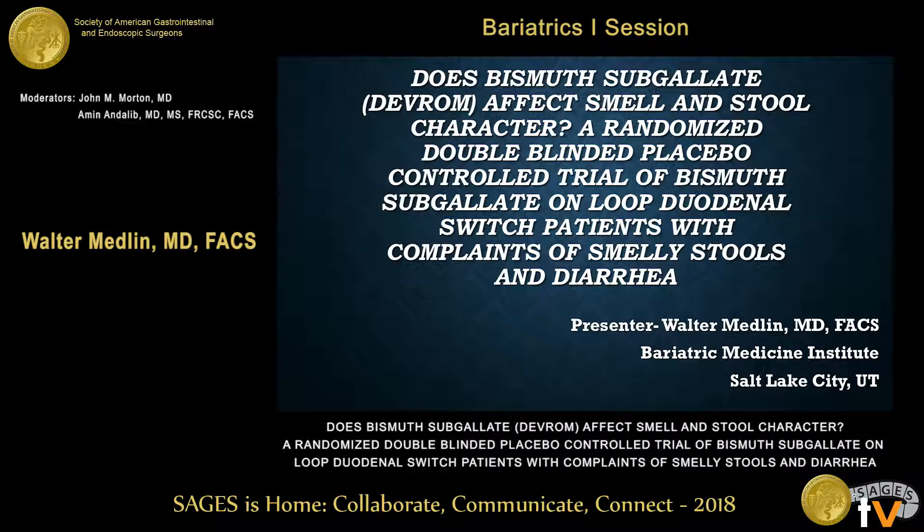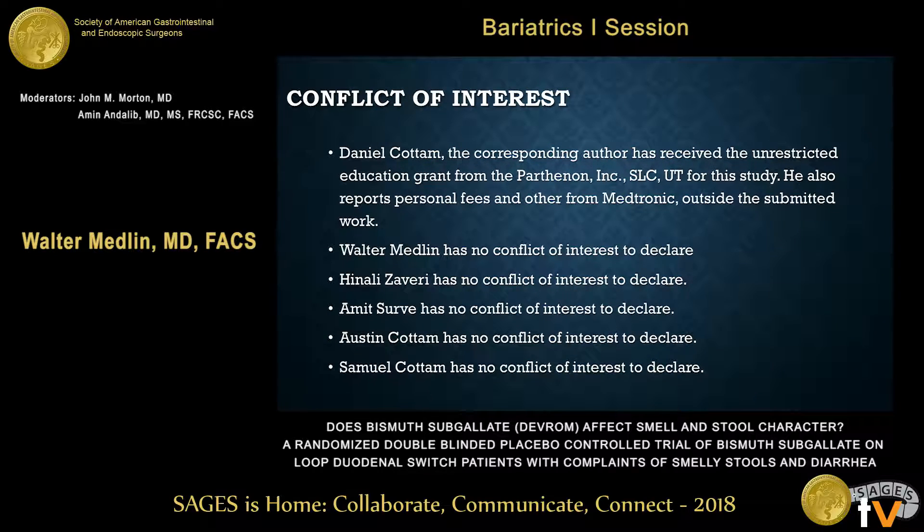It may not be one of the most profound metrics, but in terms of quality of life — conflict of interest: my partner Dr. Cottom is our research leader, and we got an unrestricted education grant from Parthenon, which is the manufacturer of DEVROM.